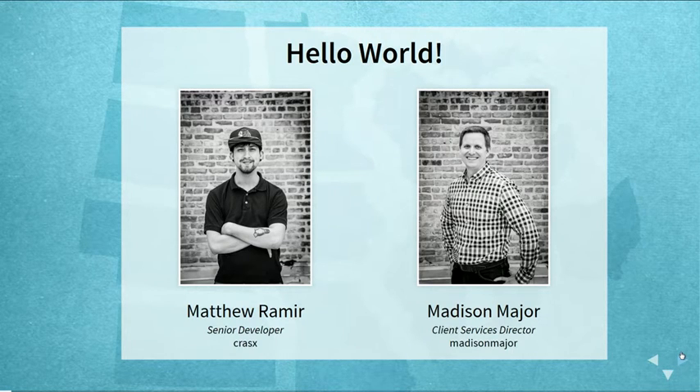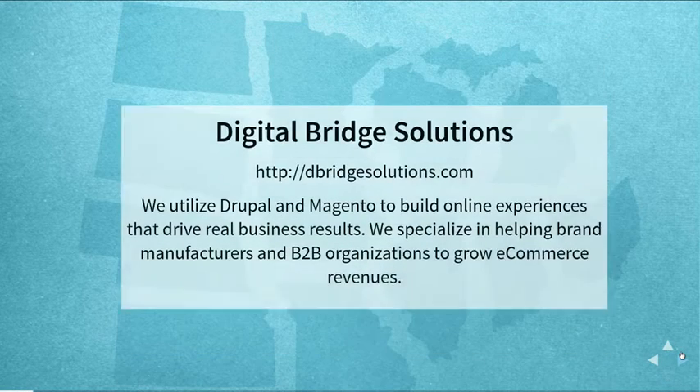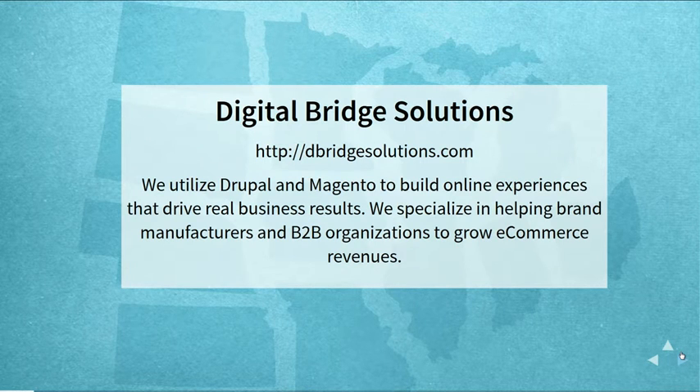My name is Matthew Amir, I'm a senior developer at Digital Bridge Solutions. This is Madison Baker, our client services director. Digital Bridge Solutions is obviously a Drupal development shop, and we specialize mostly in e-commerce and highly transactional websites. Our goal is using Drupal, Magento, and other open source systems to support e-commerce sites and work with manufacturers and businesses in the Chicagoland area, growing their online revenue.